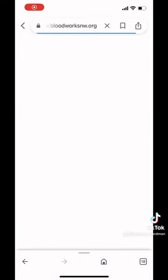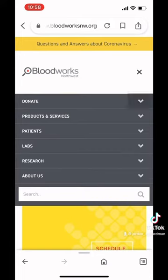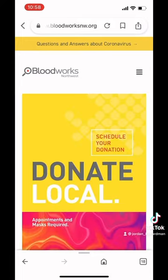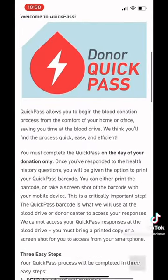If you do not happen to get these emails, you can just look us up on the internet, go to the three little tabs, click donate, and then 'what do I need to know?' — donor Quick Pass comes up and you'll be brought to this page.